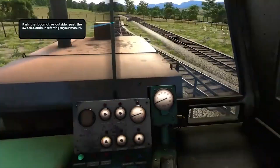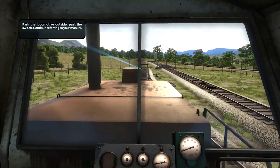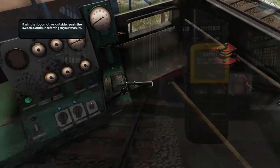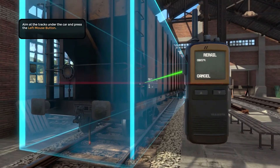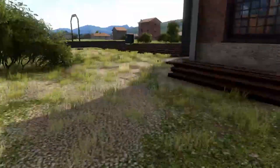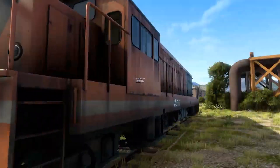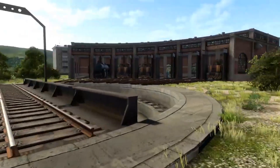The sound design in The Rail Valley contributes greatly to the immersive experience. The game features authentic train sounds, from the chugging of the locomotive to the screeching of brakes. Environmental sounds such as birds chirping and the wind blowing add to the overall ambience. The game also includes a soothing background music score that enhances the calming and focused atmosphere of train operation.